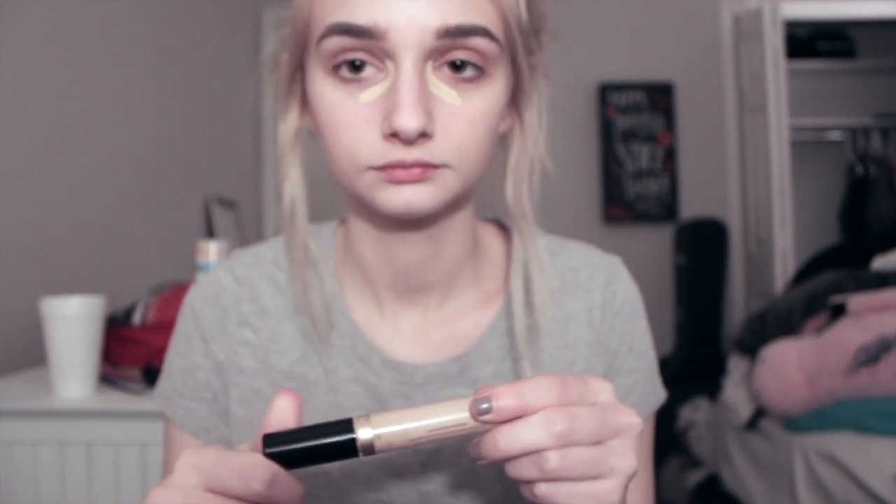I'm starting off by using my Born This Way concealer. I'm not sure what shade it is — I'll put it on the screen if I figure it out. I'm only putting it under my eyes.